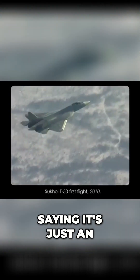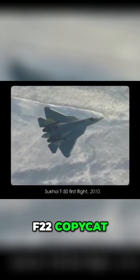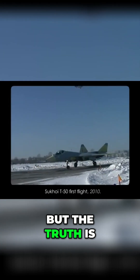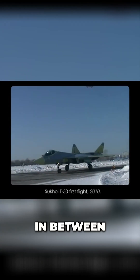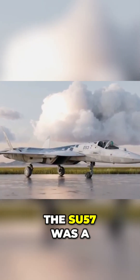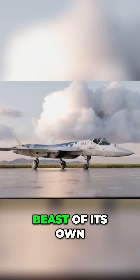The media went crazy saying it's just an F-22 copycat, that it's so bad it's good, but the truth is that it was somewhere in between. So I'm going to show you exactly why the Su-57 was a beast of its own.